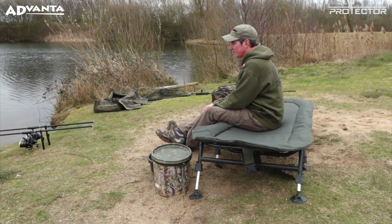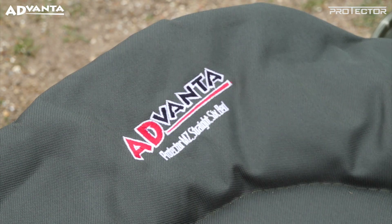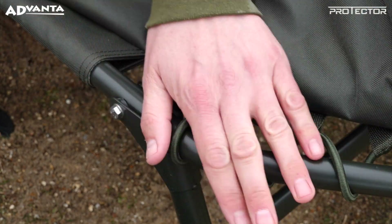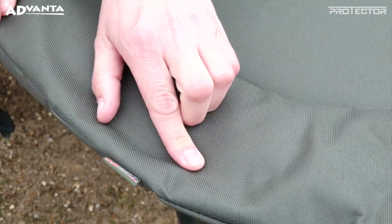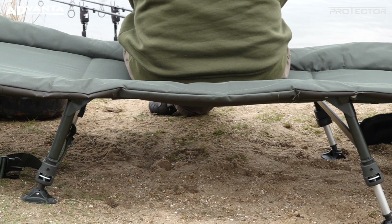The Advancer Protector MZ Straight 6 bed is packed with all the latest features yet offers incredible value for money. Built around a super durable green powder coated steel frame, it's rated to 130 kilos but weighs in at only 8.2 kilos.